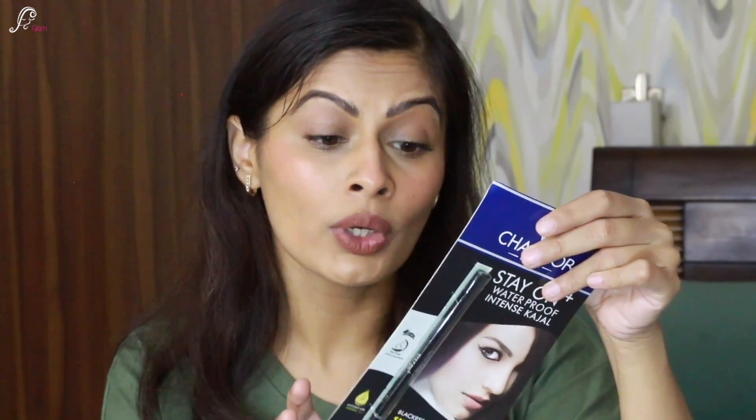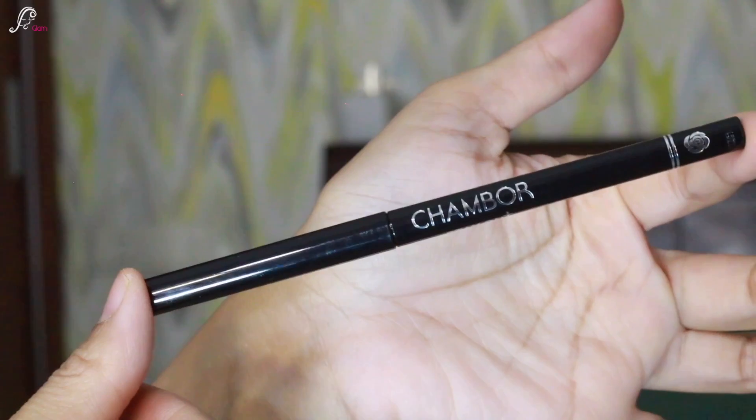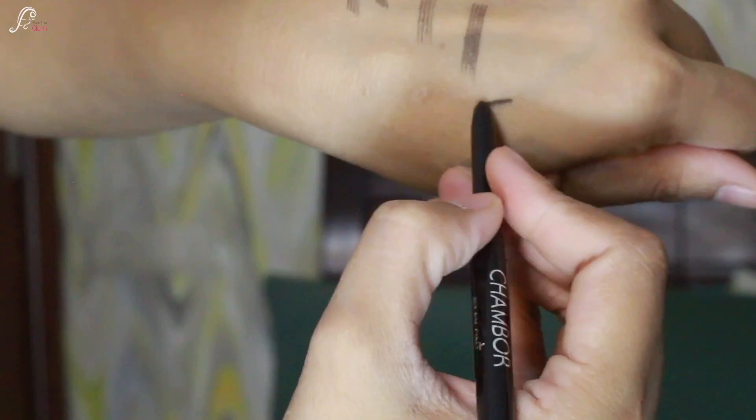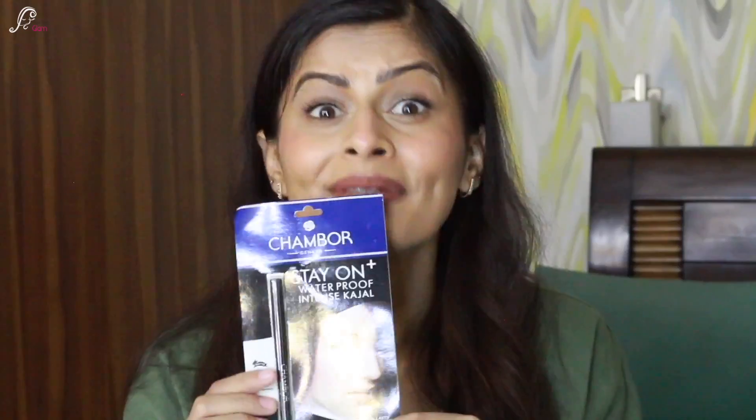Next, I got a kajal — the Chambor Blackest Black Smudge Proof Kajal. My sister-in-law recommended it because she's been using it for years. It lasts up to 10 hours. It retails for 295 rupees but you can definitely get a deal on Amazon. I think it's a really good kajal — if you're looking for something that stays in your eyes all day, smudge-free, this is a great one to try.